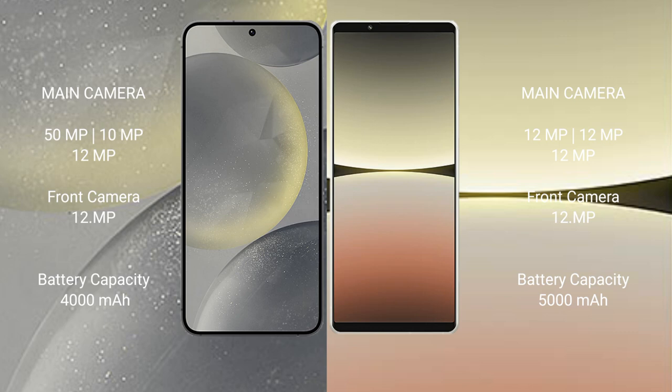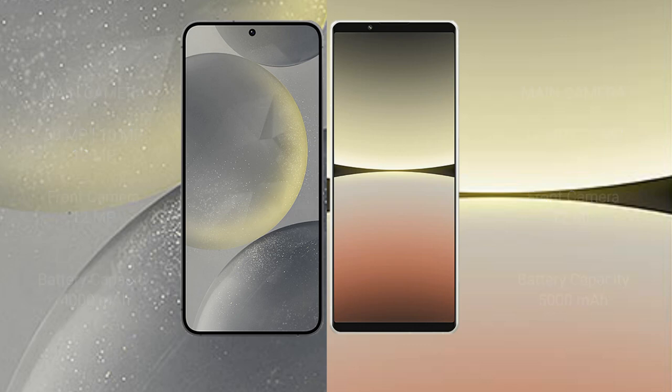Samsung Galaxy S24 has a 4000mAh battery with 25W fast charging support. Sony Xperia 5 Mark 4 has a 5000mAh battery with 30W fast charging support.